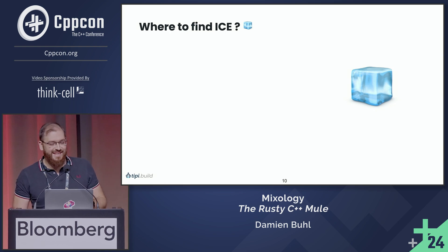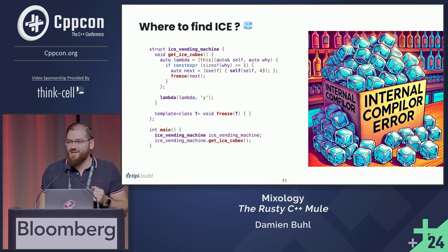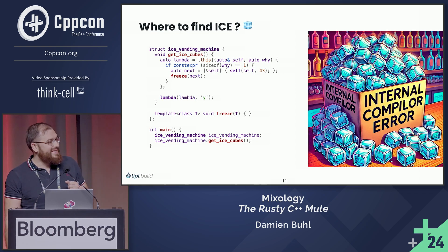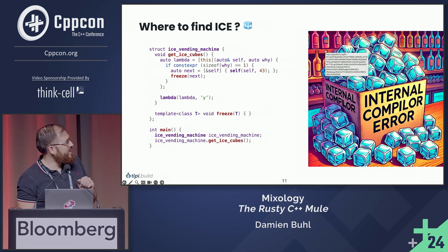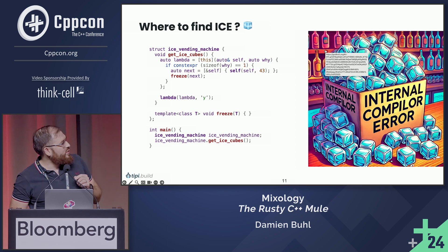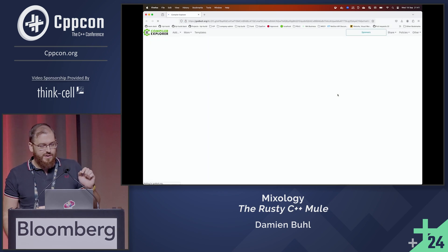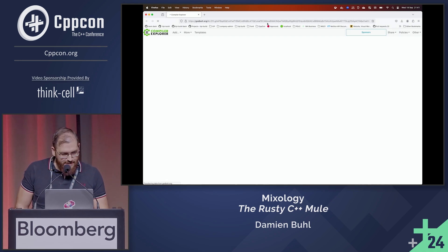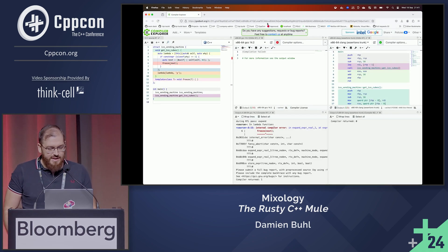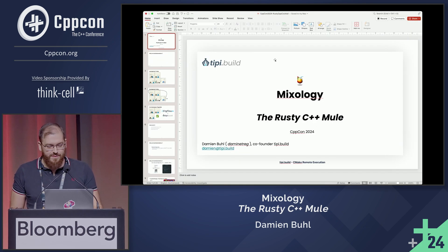Yeah, you get it right — Internal Compiler Error. We have so many possibilities to have ICE for a cocktail. Here is a GCC one, currently on GCC 14. To get a good set of ICE, you just need to do a recursive lambda on a call if constexpr in there, and as you can see — if internet permits — this gives you an internal compiler error.